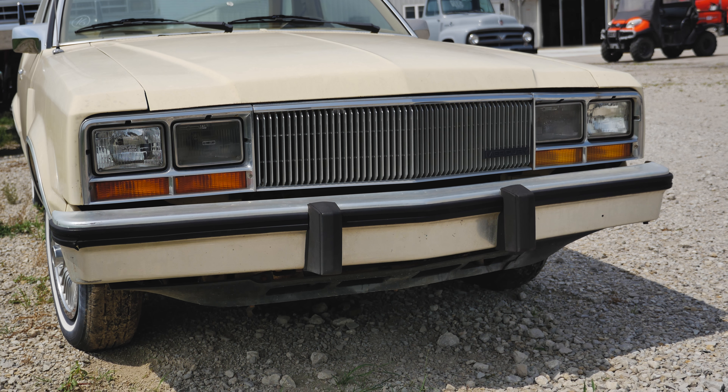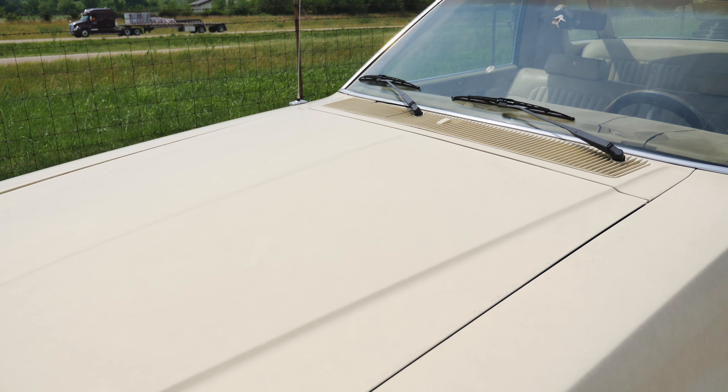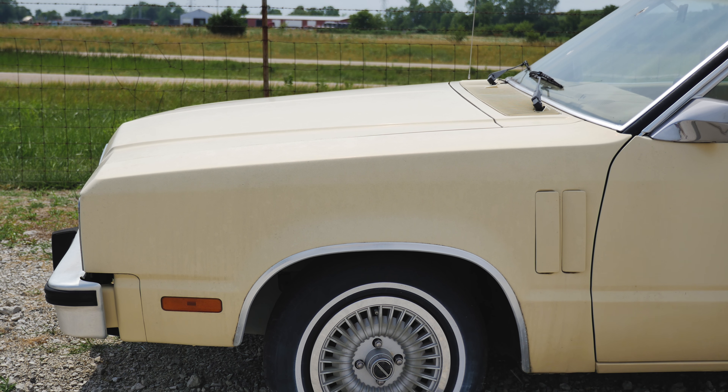Hello, I am Max from TouchWideBlogs, and today let's have a short look at this 1982 Mercury Zephyr. The Fox Body Platform Mercury Zephyr was first introduced for the 1978 model year and ran all the way until 1983.